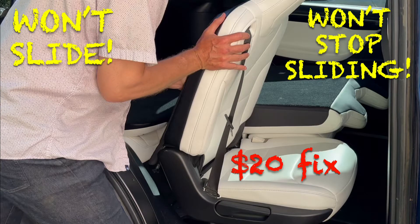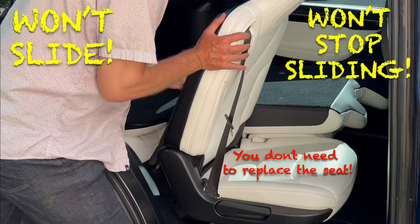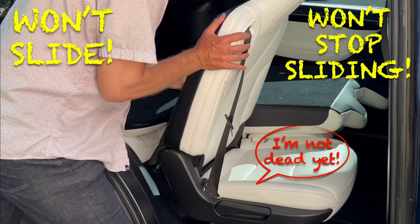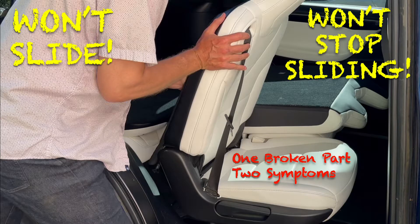I can't believe this video needs to be made, because these seat problems can and should be repaired with one $20 part and a 30-minute mobile service appointment. Unfortunately and strangely, Tesla service centers often don't know how to diagnose this. It won't take you long on Google to find person after person who paid $3,000 to have Tesla take a week to replace their entire seat. When I discovered how easy this is to fix, I was happy to save myself a few thousand dollars, but felt I needed to let owners — and service centers — know how to diagnose and fix this easily.